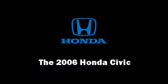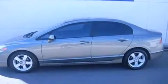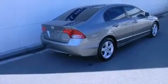Step into the 2006 Honda Civic. It features an automatic transmission, front-wheel drive, and a 1.8-liter four-cylinder engine.